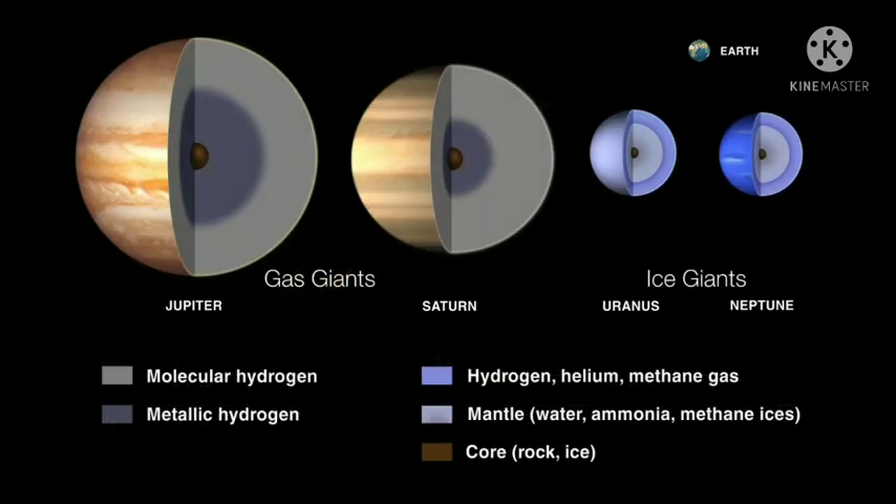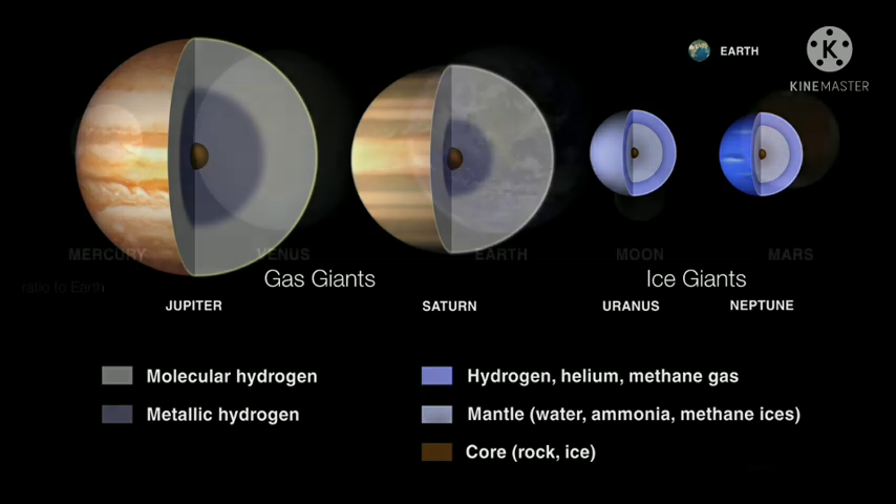The gas giants are different from the ice giants in their composition. Gas giants are mostly composed of molecular hydrogen and metallic hydrogen. When it comes to the ice giants, you do have hydrogen, helium, and methane in the upper layers, but the interior mantle is mostly water, ammonia, and methane ices. So the interiors of these planets are slushy.